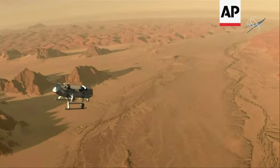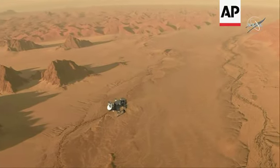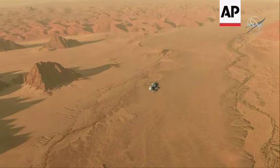As Dragonfly is flying over the surface, it's going to be taking pictures and sending those back to Earth. So we will actually get the experience as if we were riding along with Dragonfly, looking down at this alien yet very familiar kind of surface that has these rivers and mountains.